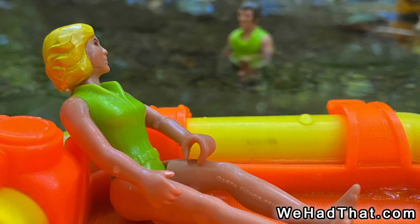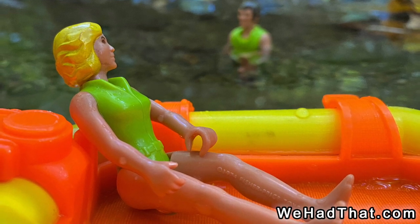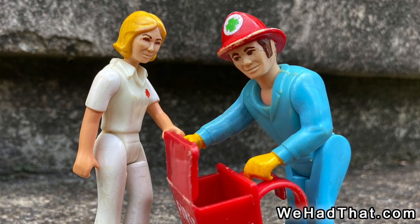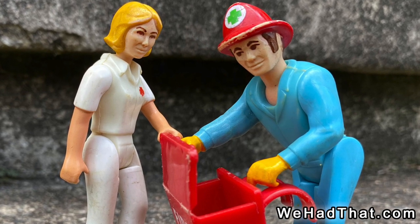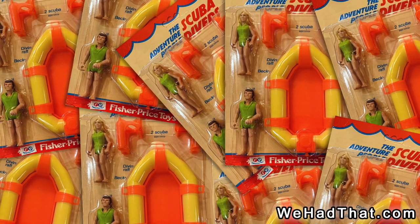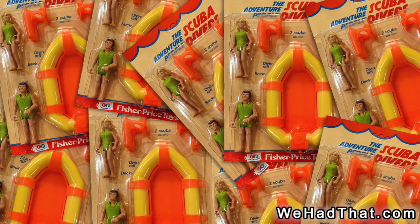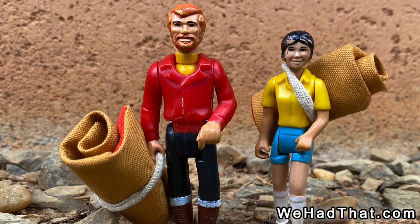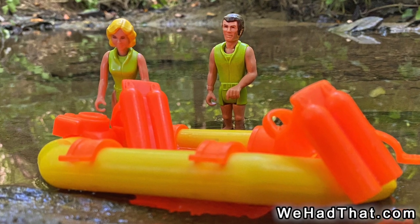So to expand on the Adventure People line, in 1976 Fisher-Price also started selling smaller sets that included a couple of the three-and-three-quarter-inch figures and some small accessories, but didn't include an expensive vehicle as the core of the set. This allowed for them to get more products onto the shelves at a lower price point and introduce kids to the Adventure People line. The first four carded sets from 1976 were number 350, the rescue team; number 351, mountain climbers; 352, construction workers; and number 353, this scuba diver set.